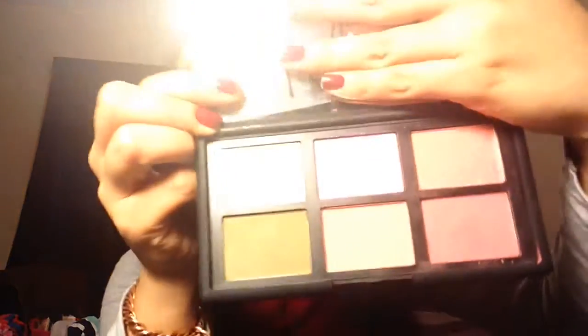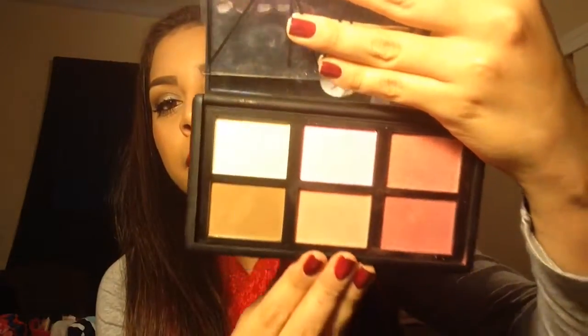Moving on to makeup products — I've been using the NARS One Night Stand Palette. I went over it in a haul already, so I won't do swatches, but I've been using the Laguna bronzer, the highlight, and I believe Deep Throat as a blush. The only downside is I have to keep looking at the box to remember which blushes are which. But I'm really loving this palette and have been using it quite a bit this month.